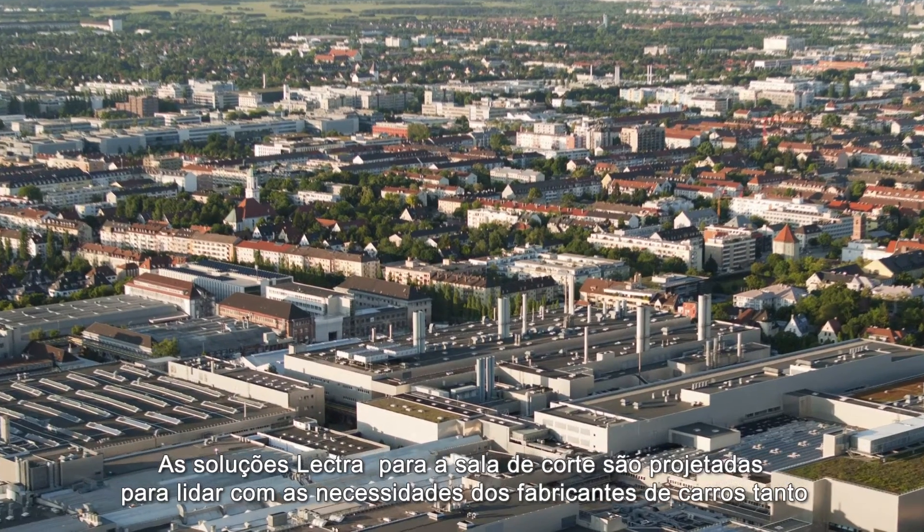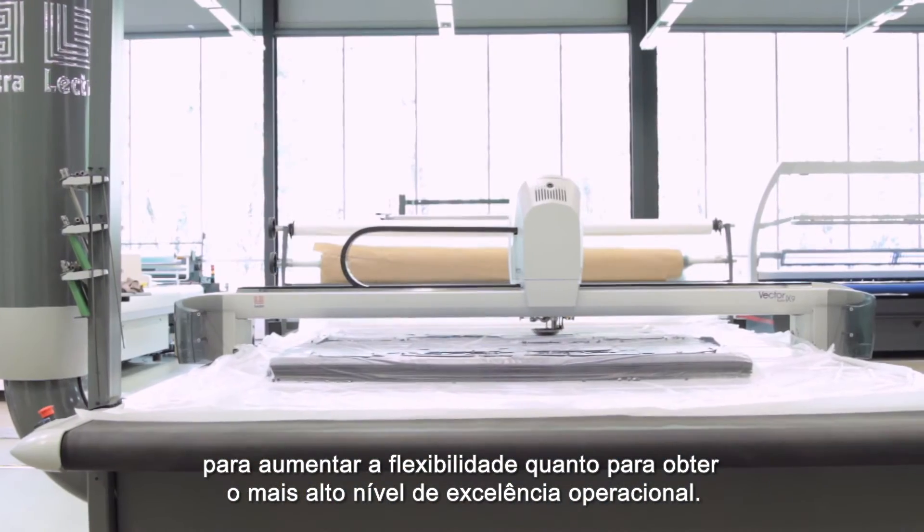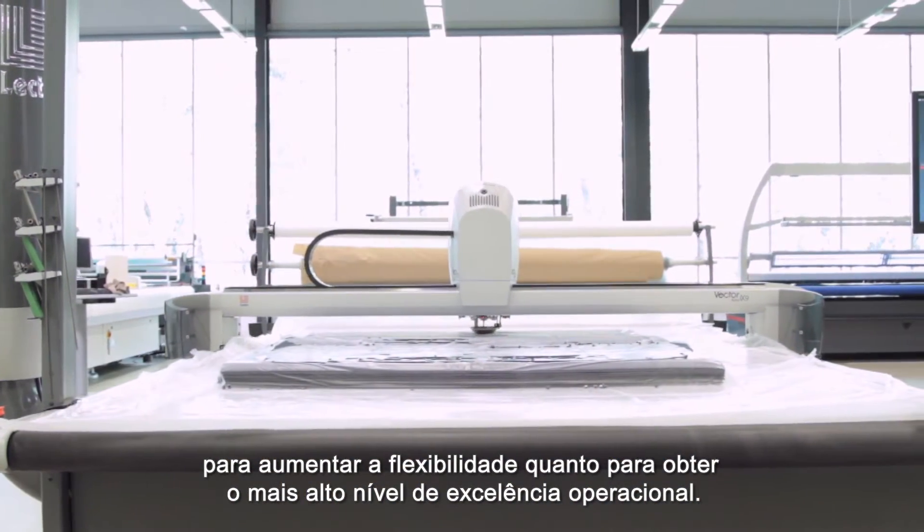Lectra's cutting room solutions are designed to address car manufacturers' needs for both increased flexibility and attainment of the highest level of operational excellence.